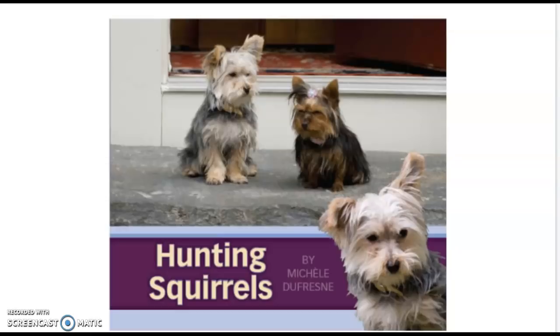As we read this book, we're going to think about what the characters do and say and how they feel. And we're also going to be thinking about the events in the story so that we can retell the events.